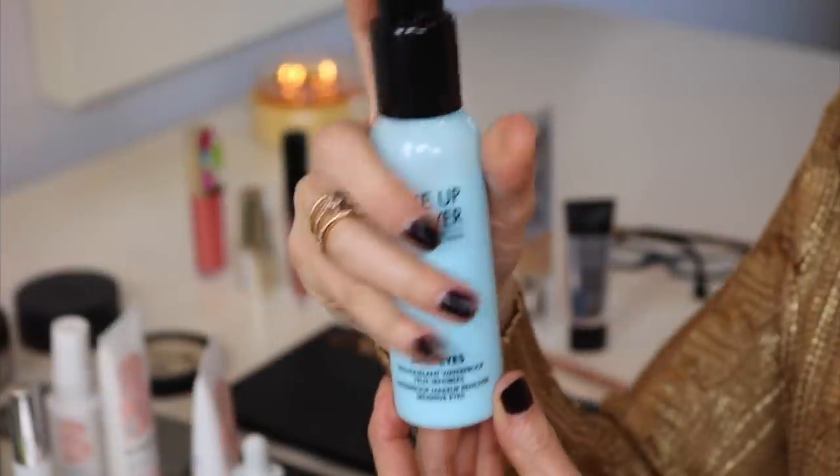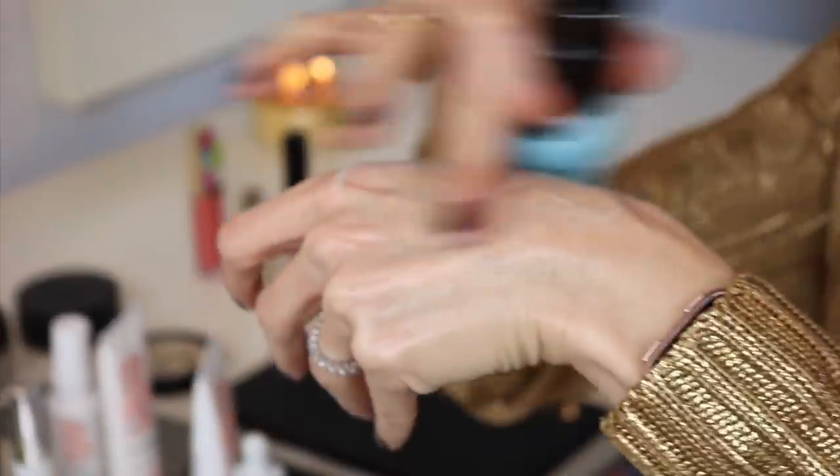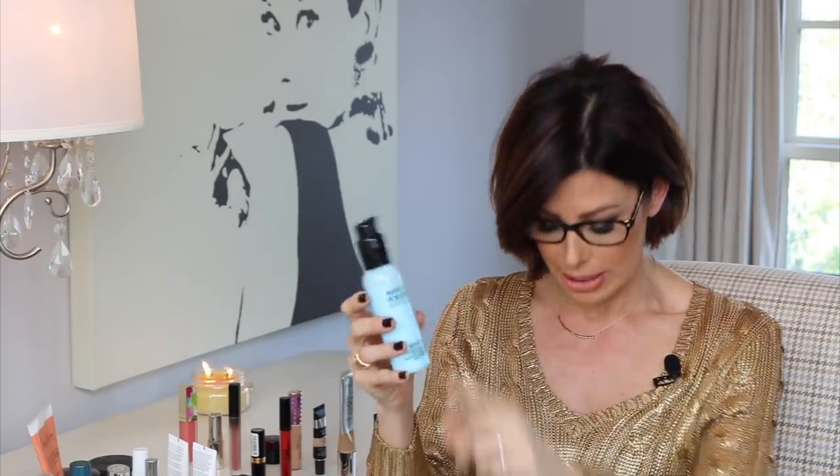Next up is a product by Makeup Forever called Sans Eyes, and it is for removing eye makeup. As you know, I wear lash extensions, and that really limits the type of product I can use because if it has too much oil, it loosens the extensions and they fall off. This one gently removes the makeup — you just pump it into a cotton pad and it does the trick. It's paraben free, fragrance free, for sensitive eyes. Literally, I pump it on my cotton pad, I wipe, and in two seconds the eye makeup is gone. It's dermatologist and ophthalmologist tested as well.